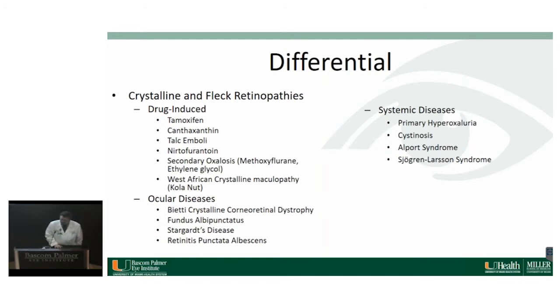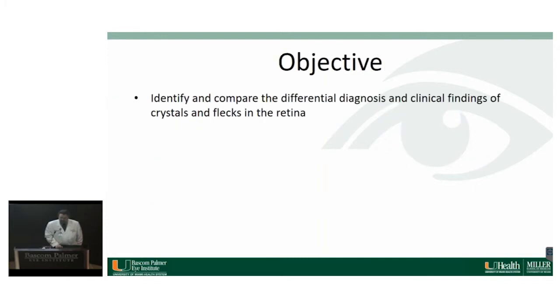There are some other causes we don't see very often. The crystalline differential gives you a certain set of possibilities, including drug-induced causes. There are also ocular diseases that give you crystals and flecks throughout the posterior pole, and some systemic diseases like Alport's and primary hyperoxaluria. That brings me to the objectives of this talk, which is to briefly compare the differential diagnosis and clinical findings of crystals and flecks in the retina.